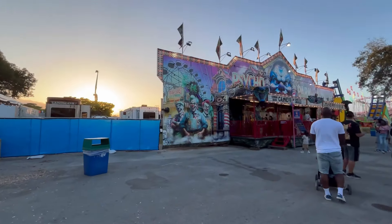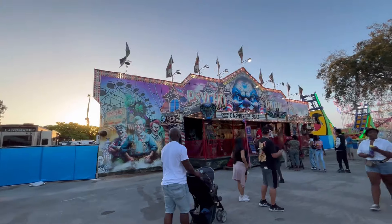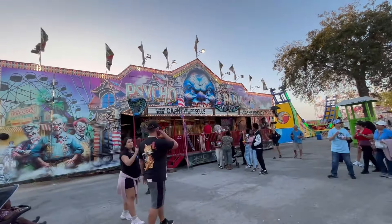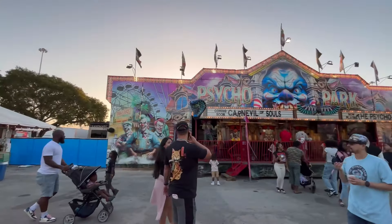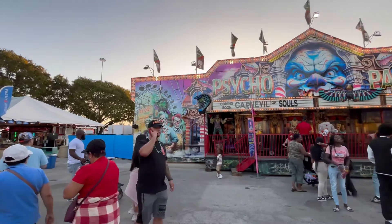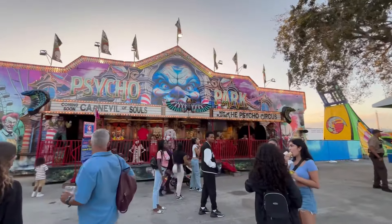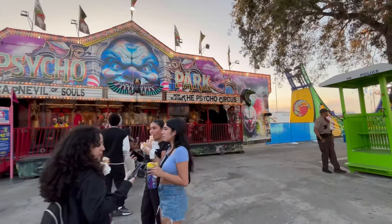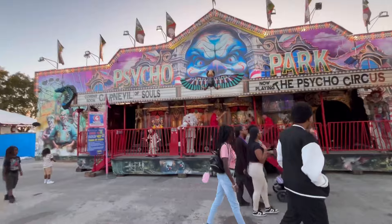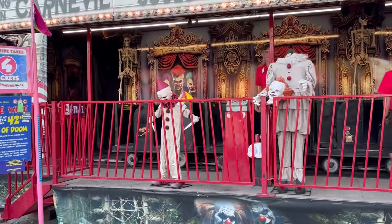Here we have another dark ride — this dark ride is called Cycle Park, now playing Carnival of Souls, which is a creepy clown dark ride. We've got clowns in a cage all the way around, including a clown missing a head with the head at the bottom, and one that moves up and down with a knife.